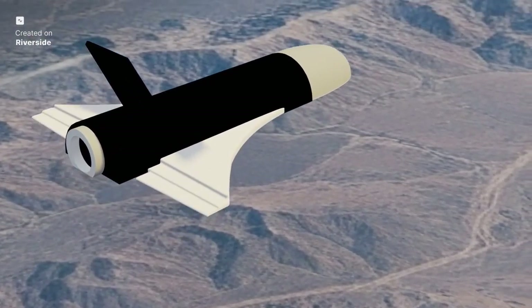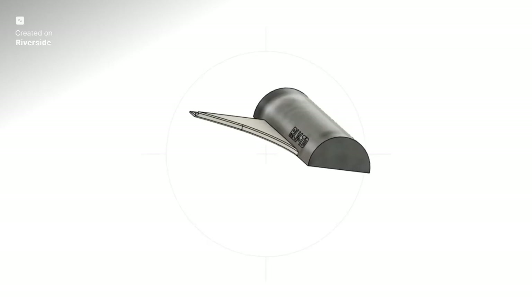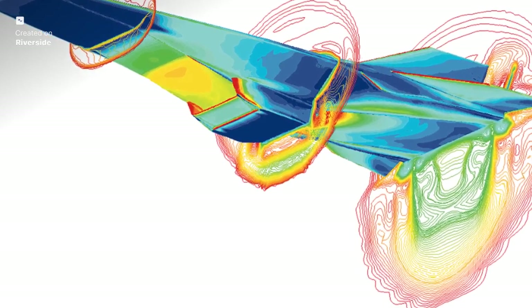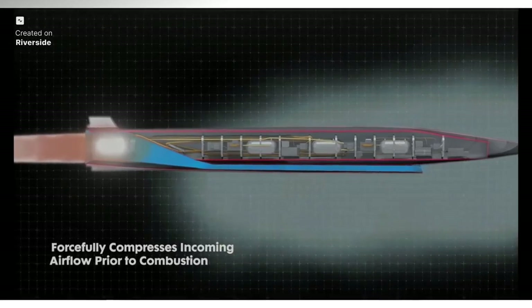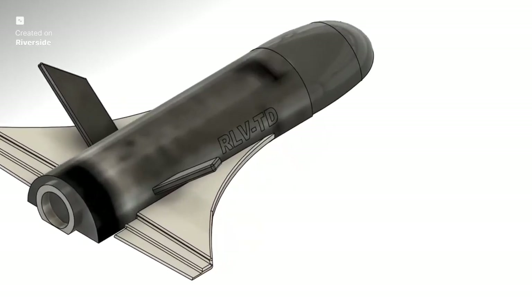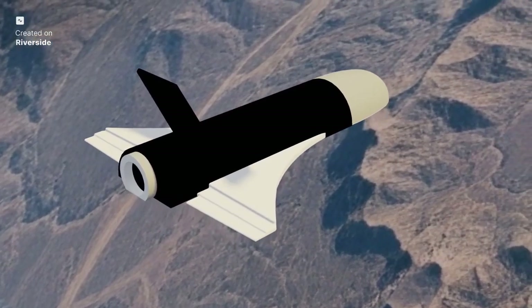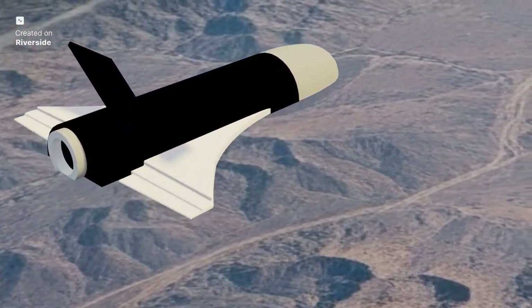Re-entry often involves a specific flight profile — like a belly-flop maneuver — to ensure drag reduces speed efficiently. While the RLV-TD demonstrator uses an HS9 solid rocket booster to achieve its initial Mach 5 speed for the hypersonic flight experiment, the long-term vision for Pushpak involves air-breathing propulsion, specifically scramjet engines. Scramjets are incredibly efficient for hypersonic flight — instead of carrying both fuel and oxidizer, a scramjet scoops oxygen directly from the atmosphere, dramatically reducing the oxidizer needed and making the vehicle much lighter and more efficient. ISRO has already conducted tests like the SPX, or Scramjet Propulsion Experiment, paving the way for integrating this advanced technology in future iterations of Pushpak. The ultimate goal for the full-scale RLV will involve a powerful combination of semi-cryogenic and cryogenic engines to reach orbit.